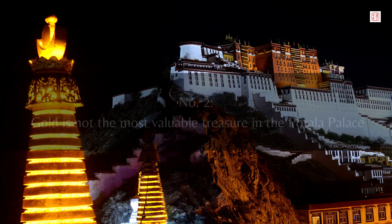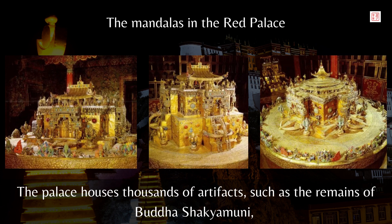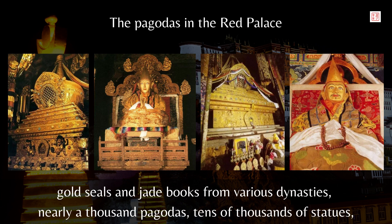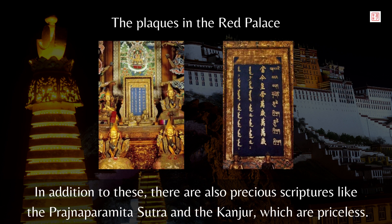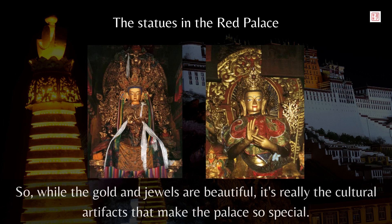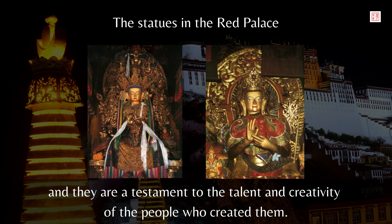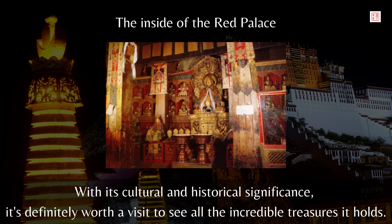Number 2: Gold is not the most valuable treasure in the Potala Palace. Besides the gold, the palace is home to countless rare treasures — thousands of artifacts such as the remains of Buddha Shakyamuni, gold seals, jade books from various dynasties, nearly a thousand pagodas, tens of thousands of statues, and tens of thousands of tanka paintings. There are also precious scriptures like the Prajnaparamita Sutra and the Kanjer, which are priceless. Each item has its own unique historical and cultural significance. While the gold and jewels are beautiful, it's really the cultural artifacts that make the palace so special, representing the rich history and heritage of Tibet.